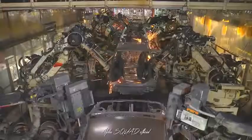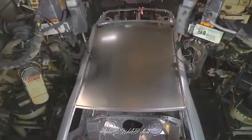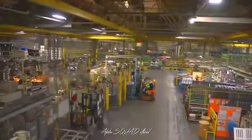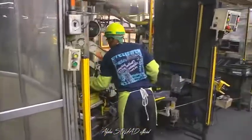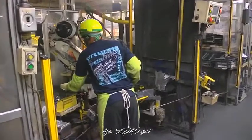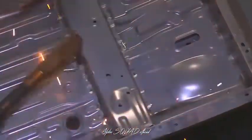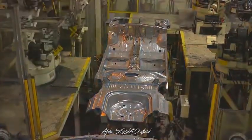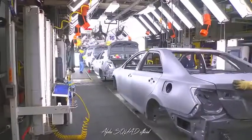In about two hours, Body Weld builds a complete body shell. This shop covers about one million square feet and is the most automated part of our plant. Its team members work with some 700 robots. Body Weld is divided into four lines: underbody respot, underbody tacking, main framing body, and body shell.